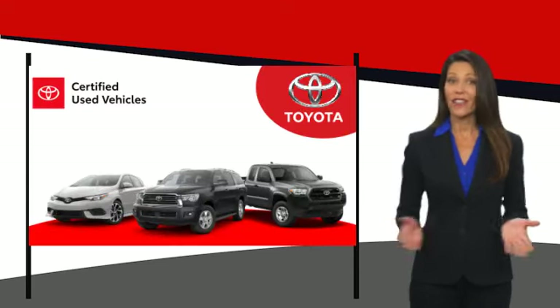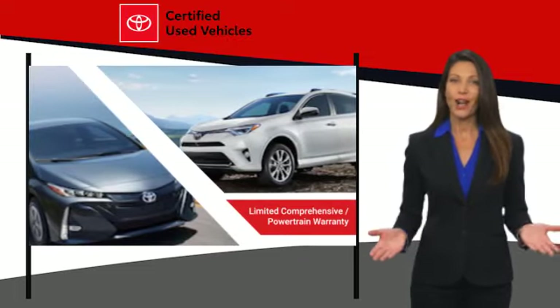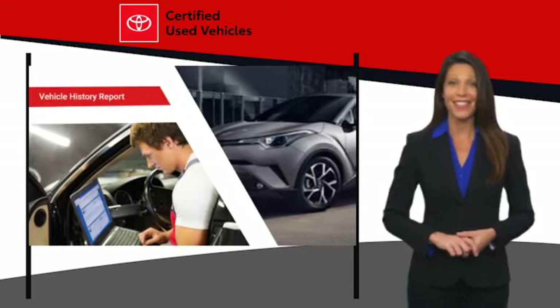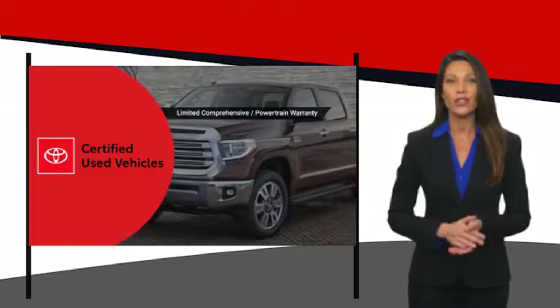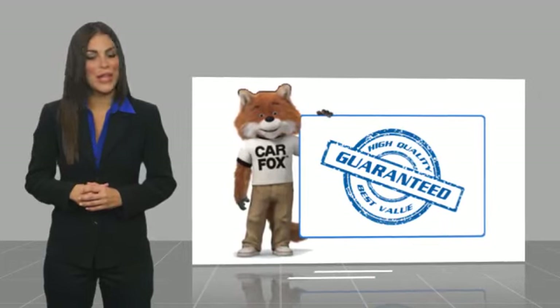We know that the idea of buying a used Toyota is attractive to you. After all, getting a high quality, low mileage Toyota at a great price is a smart move. That's why we created the Toyota Certified Used program — it's the smart choice. Here's another high quality vehicle with a CARFAX vehicle history report.